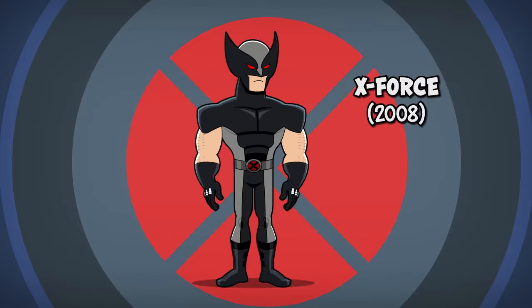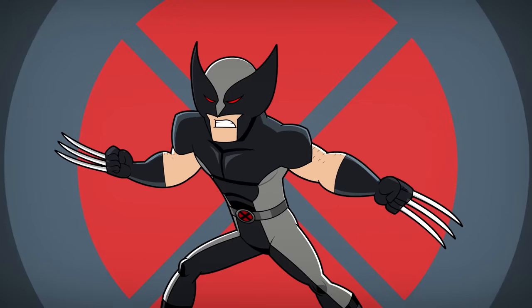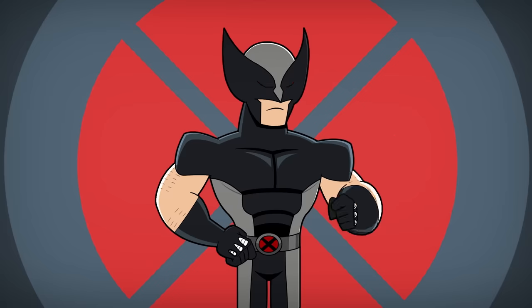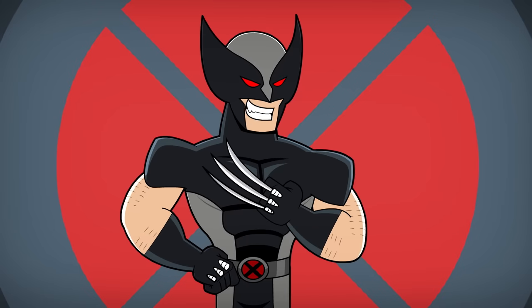Number 10: The X-Force Costume. Wolverine teams up with the X-Force and switches up his look to fit the more militant style of the team. Logan dons a black and gray stealth suit with glowing red eyes, because nothing says "I'm here to help" like a buff sleep paralysis demon.